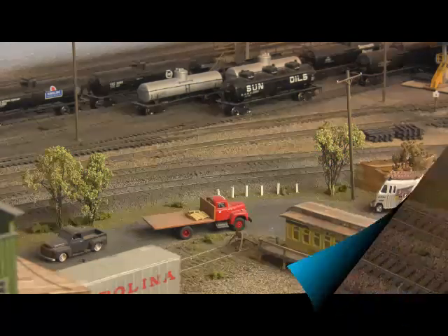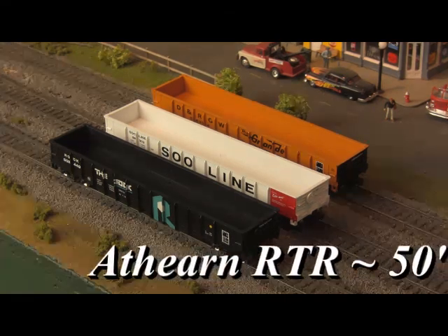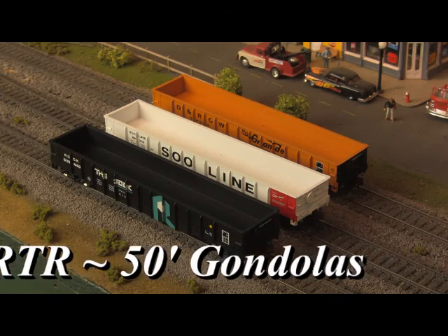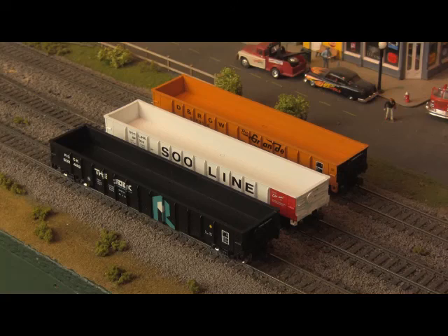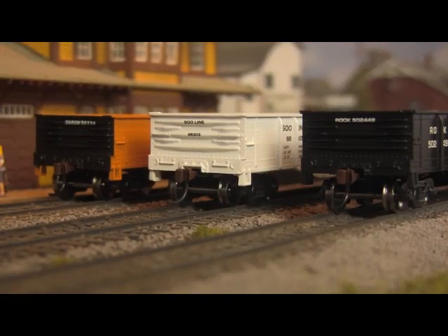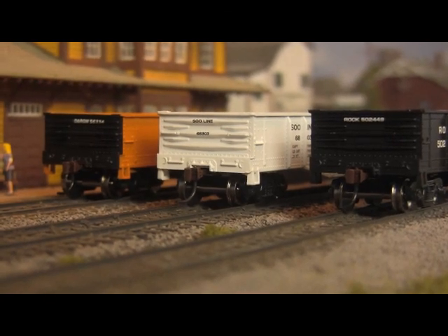And even that's not mentioning 50-foot gondolas, also from the ready-to-roll line. Riding atop 70-ton trucks with 33-inch metal wheels, Athearn has crafted these utilitarian workhorses with highly detailed injection-molded bodies, McHenry couplers with scale knuckles, separately applied brake wheels, and optimized weighting.